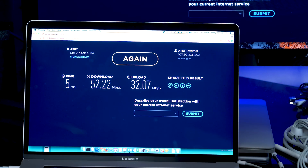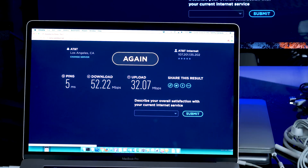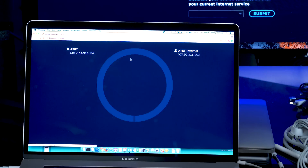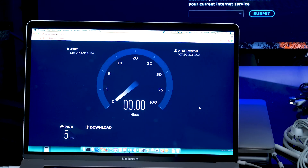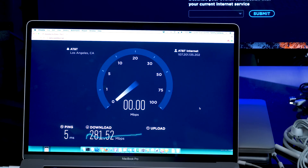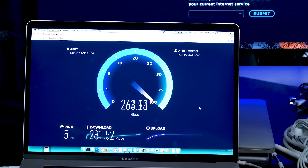Let's connect over to my new router. Now I'm connected to the new router that I bought because I needed a better router. Obviously I needed faster speeds — look at that, way better.